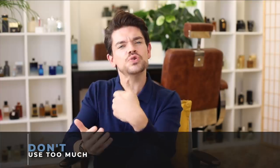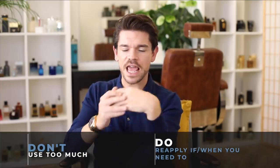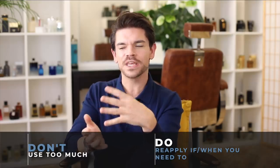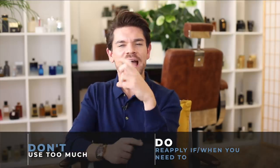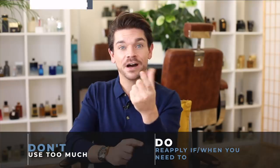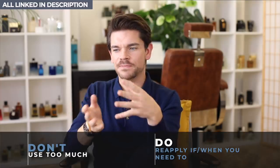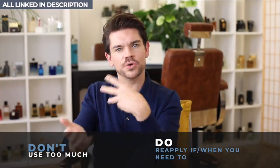The flip side and the do here is to reapply fragrance if and when you feel like it's worn off. So keep your fragrance with you — get a little atomizer, I'll link some below in the description — and just reapply it when you need it. That might be on a night out or after work when you're going somewhere.